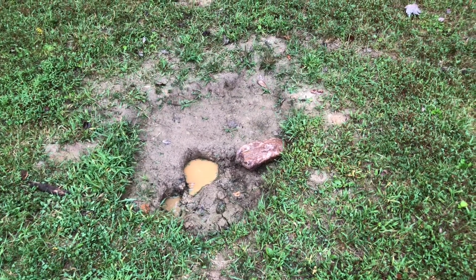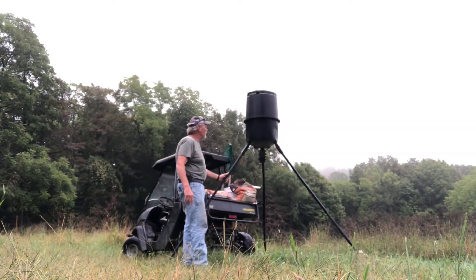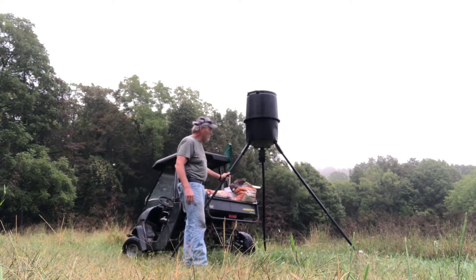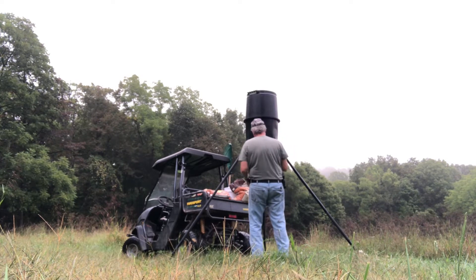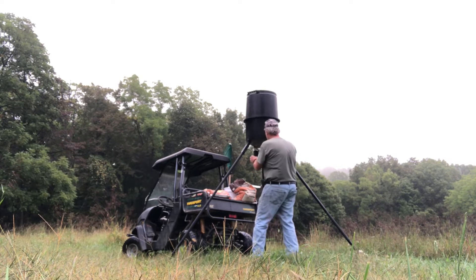Now on to the deer feeder today. Got a few small repairs to do for the game feeder and fill it up. Checked the battery — still got plenty of juice on the battery.